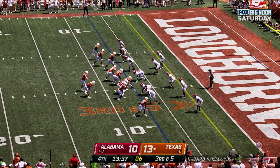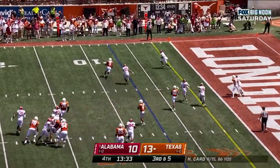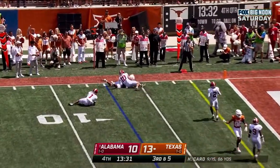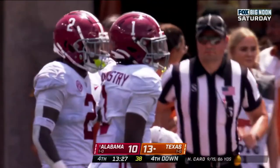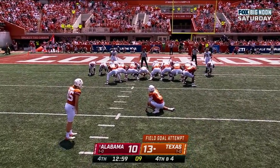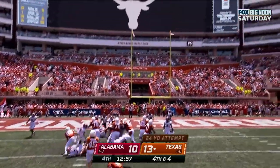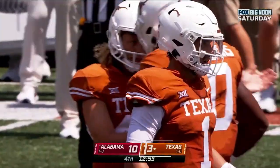Card in the shotgun, drops it off — caught. Bijan Robinson. But the pursuit is excellent by Alabama's Kool-Aid. Just kicked a 33-yarder; this one will be from 29 yards away — and it's good. 16-10.